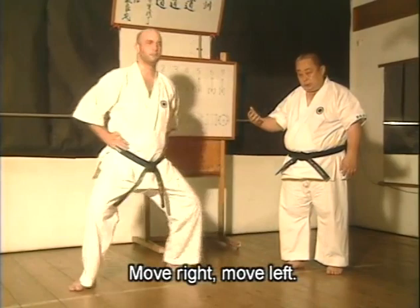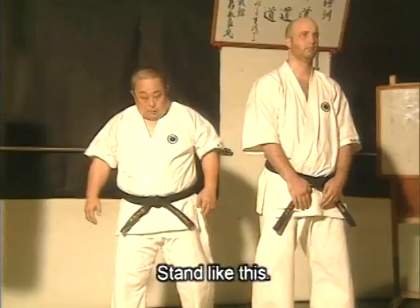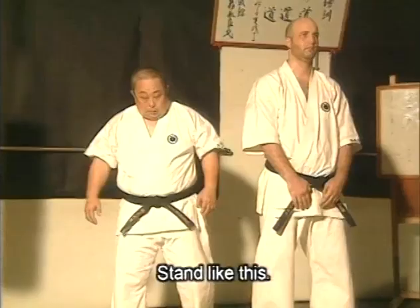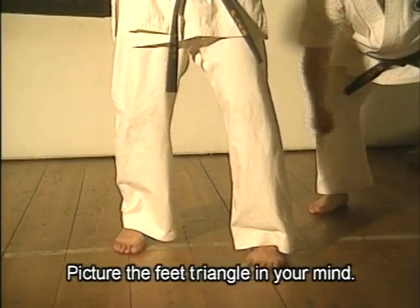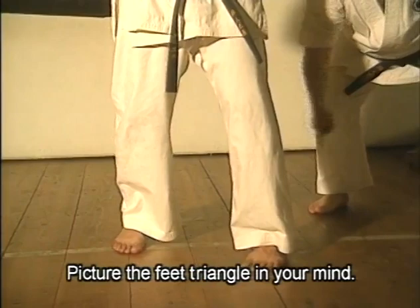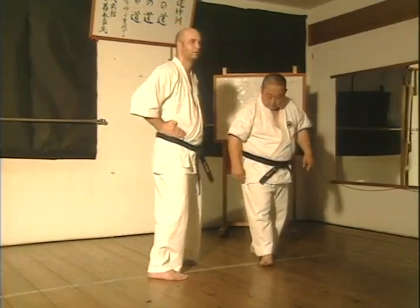Move right. Move left. Right, left — stand up. When doing this, it is very important not to hop with the feet. Think of the feet as forming a triangle. The triangle switches as you step.